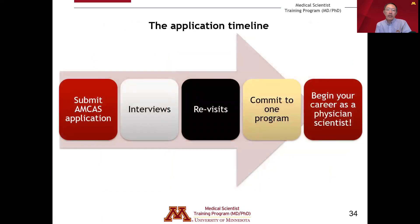In terms of the overall application timeline, this generally takes about 10 to 12 months from the time you submit your AMCAS application to the time you begin your career by joining an MD-PhD program. The year before you intend to join a program, you would submit your AMCAS application, typically in the summer — late July, August, or September. Interviews typically begin in early October for our program and continue through mid-February. If you receive offers of admission, programs will offer you a revisit or second look opportunity to explore the institution and community to determine if it's a good fit.